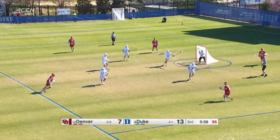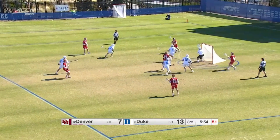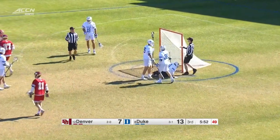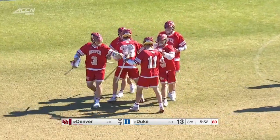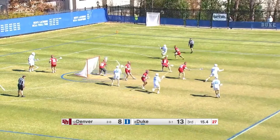D'Benedetto, up top to Sullivan — a beautiful look that time, great passing. Silstrup adds another one, he's got four today. And Denver — two quick goals here. Right side.